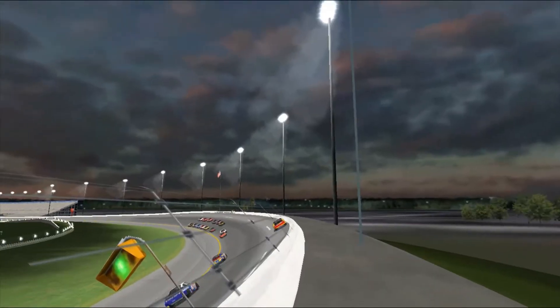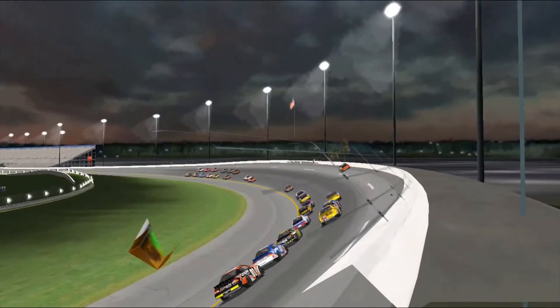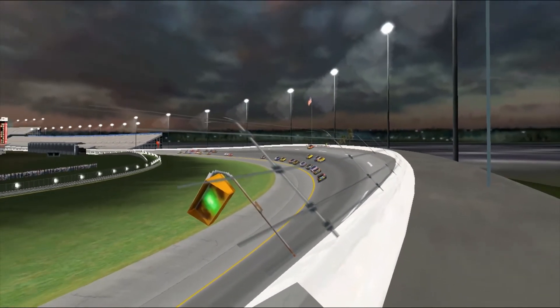Look at that passenger side window — the cars carry here at Daytona. You see that go flying out of the car when he hit the wall, it just popped right out.